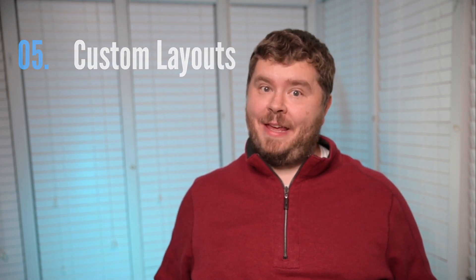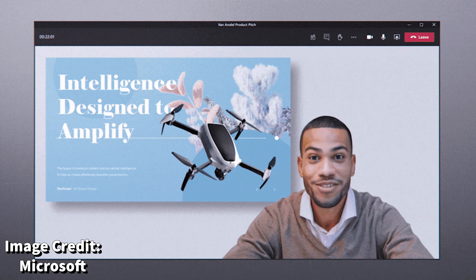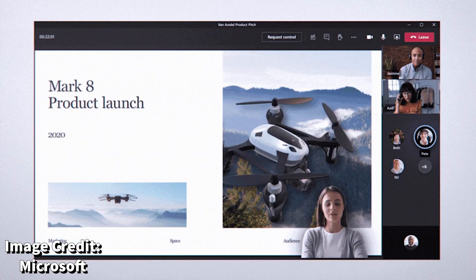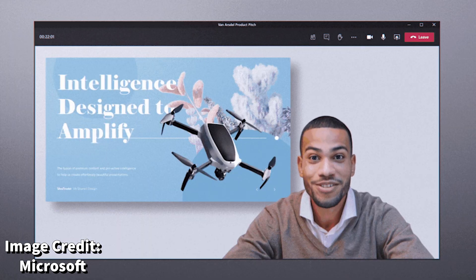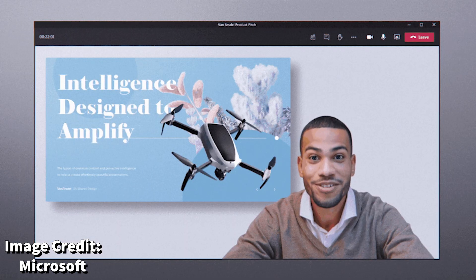Number five: custom layouts. Later this year, Microsoft will release the ability to allow for a much more dynamic content presentation experience. This will also enable presenters to have a lot more control of how content is displayed to viewers. This feature is very similar to what you'd experience with products such as OBS. The custom layout feature should be available sometime in Q4 of this year.